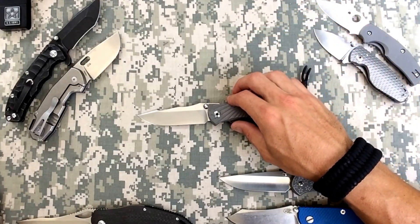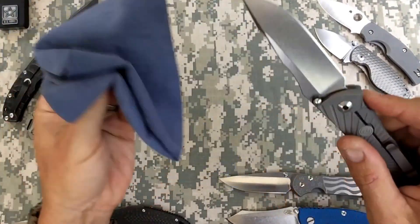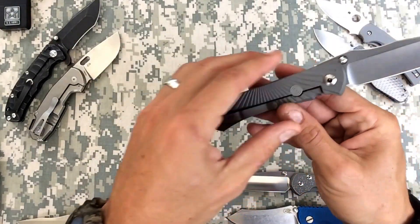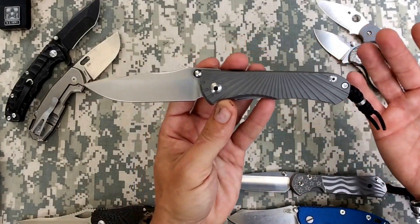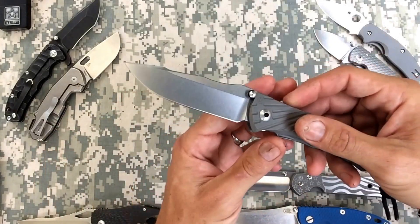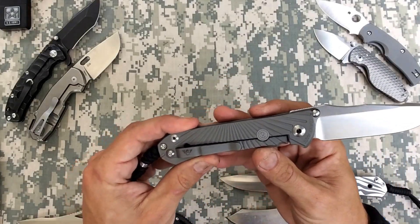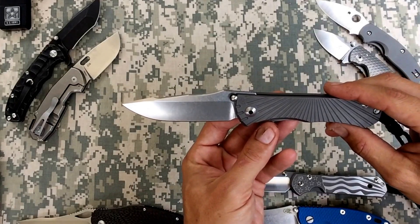Number one is going to be my Chris Reeve Star Tack Umnumzaan. My first Umnumzaan - I loved it. Incredible knife, just a wicked blade shape, yet you've got the style and class of Chris Reeve knives - the tolerances, the materials used, and all the awards. He doesn't get these awards for no reason. You have any idea how many knife makers are out there right now making great knives? And out of all of them, he's winning these awards.